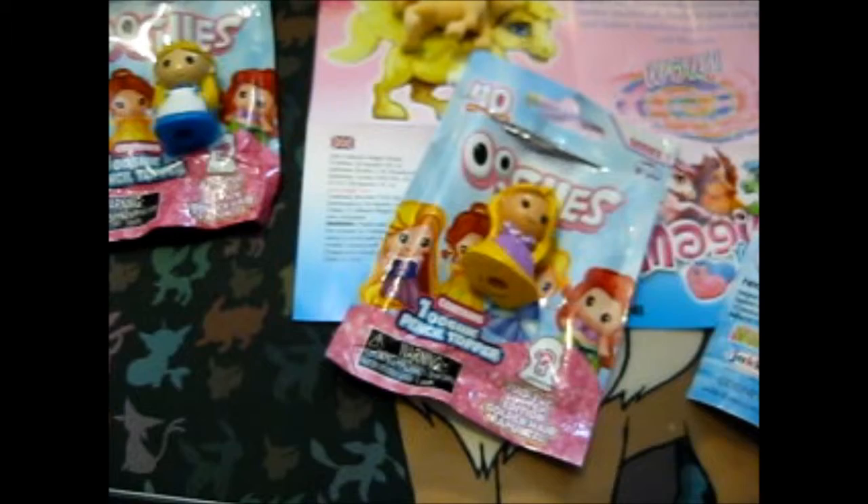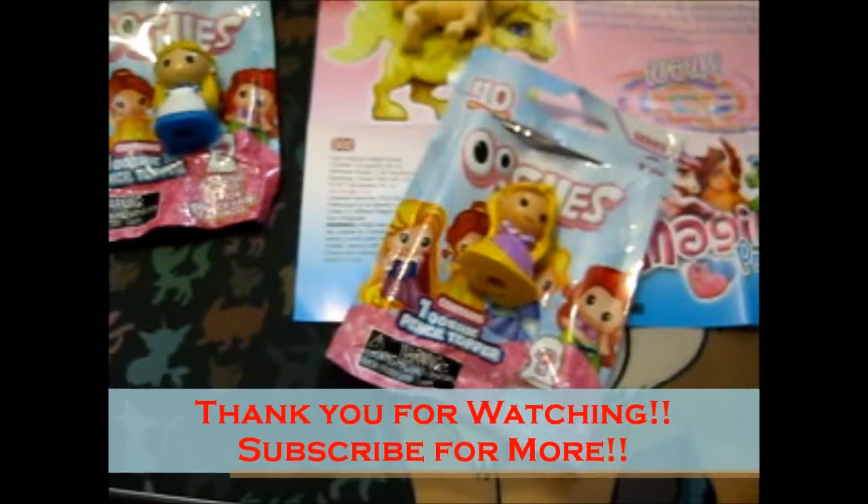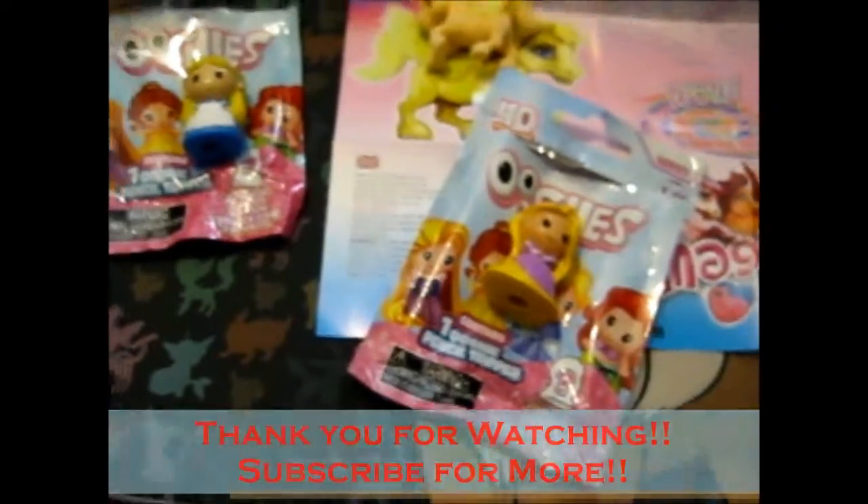Okay, so yeah, that is everything. Thank you for watching. Like this video for more. Over and out.